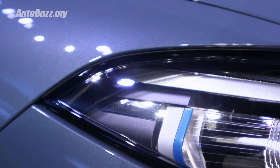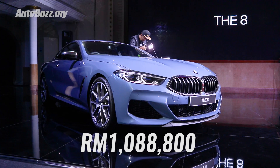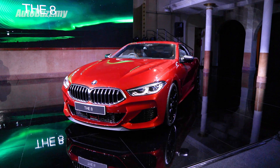Buying a brand new M850i X-Drive will cost you just over RM1 million — a price befitting of BMW's luxury coupe. For more information on the all-new BMW 8 Series, do log on to autobus.my.